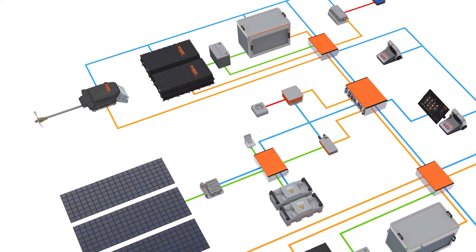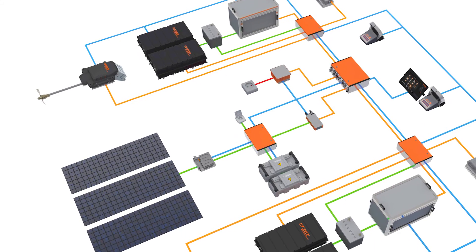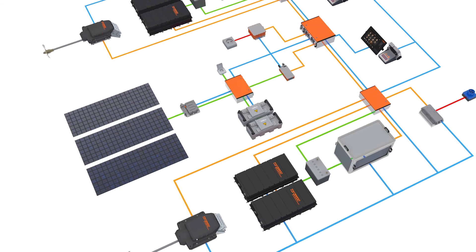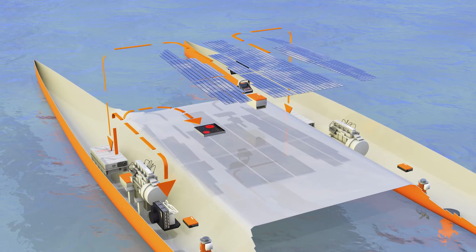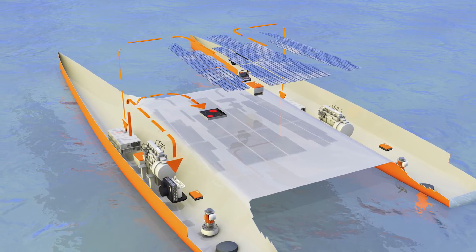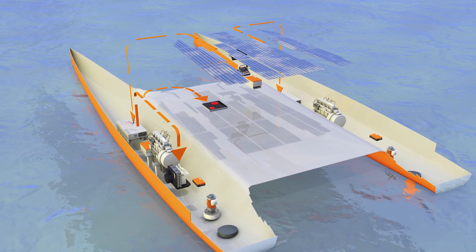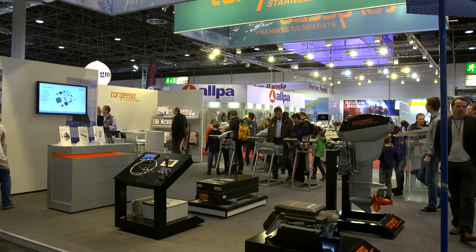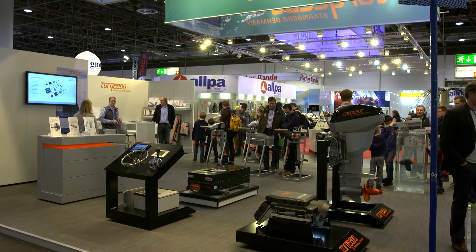Torqeedo now also offers a propulsion system with combustion power. How does that work? We're developing a hybrid system around the existing components of our Deep Blue system. In this hybrid system we are generating energy on one hand by hydro generation — turning the propeller under sail — and by solar power. And if we cannot harvest enough energy from renewables, we use a diesel generator. The electricity and power that we generate from these three sources we make available to power everything on board, from air conditioning up to propulsion.